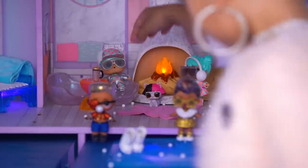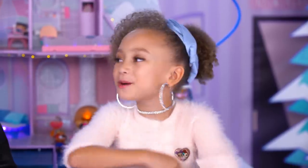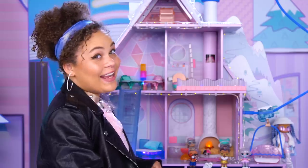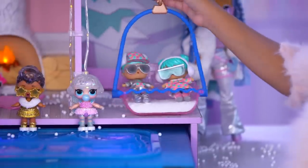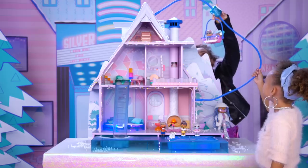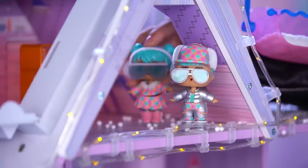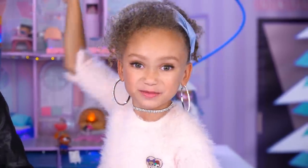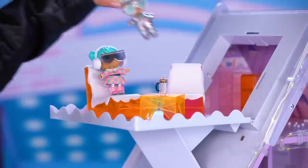Let's go dry off by the fire. I love how the fire really lights up. All I need now are some marshmallows. Speaking of, these BBs are hungry — ski lift to the cafe! Make your cocoa and then dine under the stars at the rooftop patio. LOL Surprise alfresco!